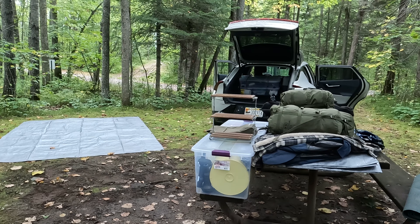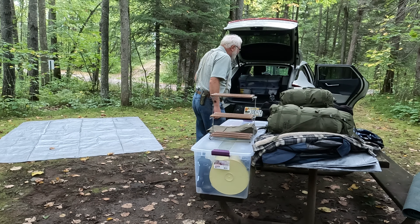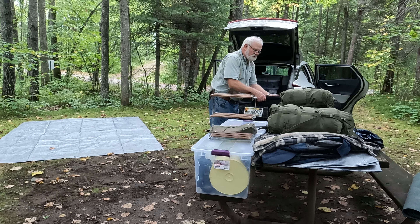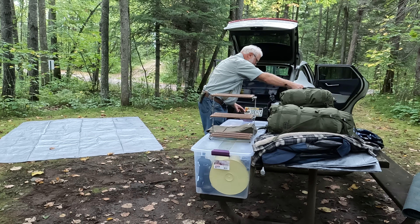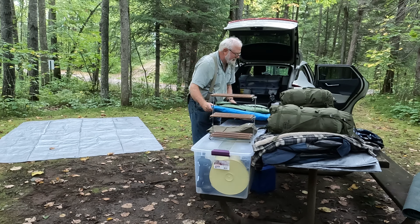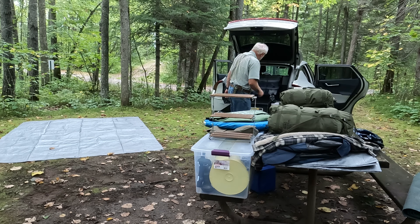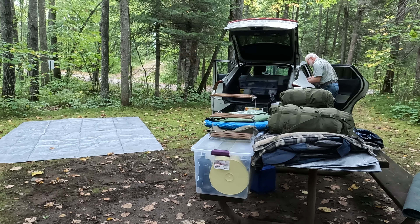A couple more bags. These have my air mattress, sleeping bag, two pillows, some bedding, and all kinds of stuff in there. This is my levelers — I may use this. I brought a SUV tent too, and I'd like to set that up and maybe spend a night in it. I'm not sure — I brought it just for something to do.